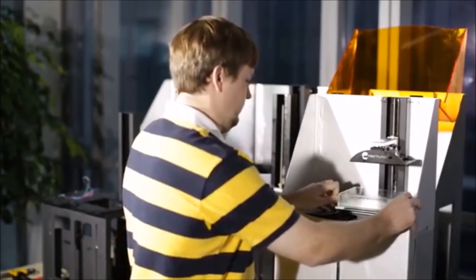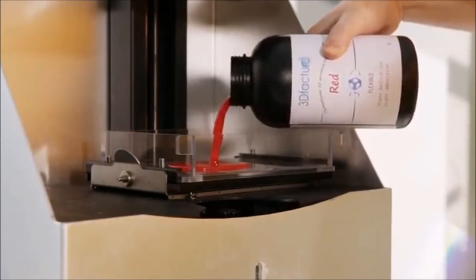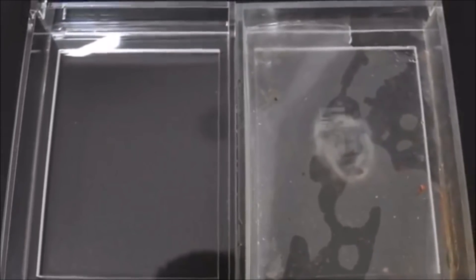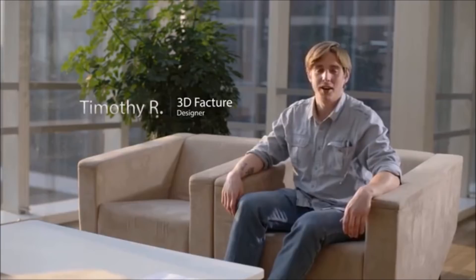For most SLA printers on the market, the resin vat is a consumable that needs to be replaced every few months, since the silicone coating on the vat might get cloudy after extensive usage. In the Drakken One vat, we bonded a thin Teflon layer on top of the silicone coating, which greatly extends the lifetime of the vat. You don't need to worry about frequent replacement anymore. Drakken One is terrific for jewelry design, artwork, research prototypes and hobby crafts. It is perfect for creators, schools and companies because it's easily adaptable to fit various user preferences and project needs.